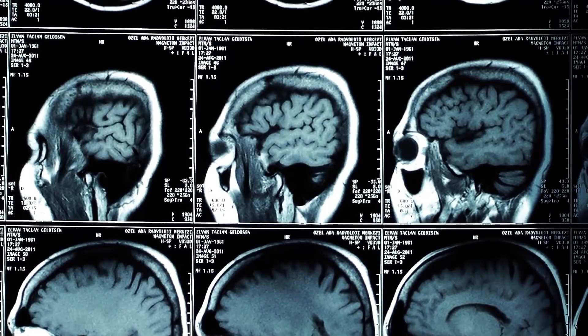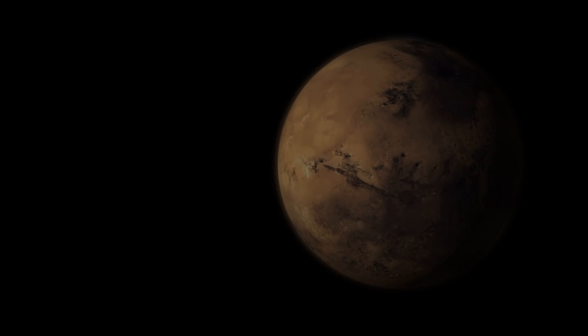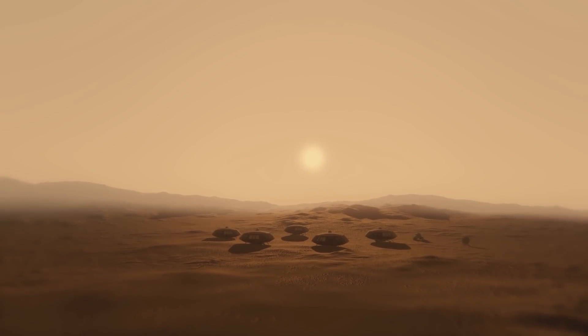Would you buy tickets to Mars on a spaceship powered by nuclear engines? Let us know, and thank you for watching our videos.